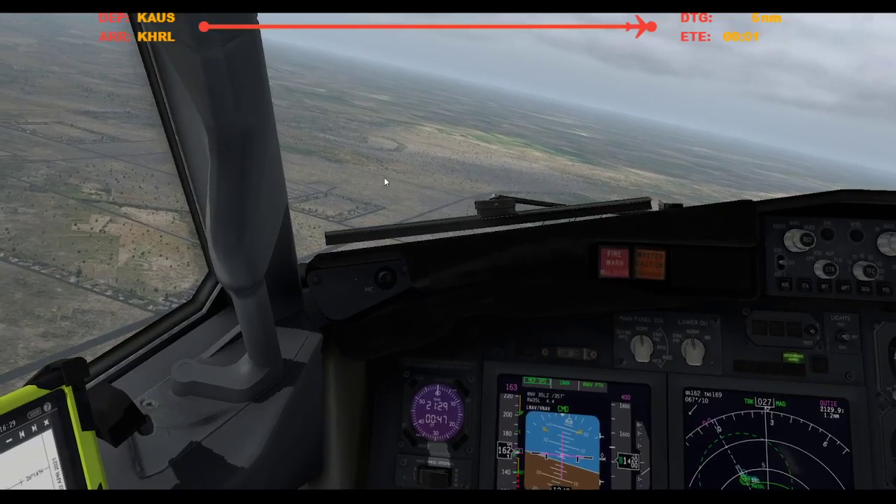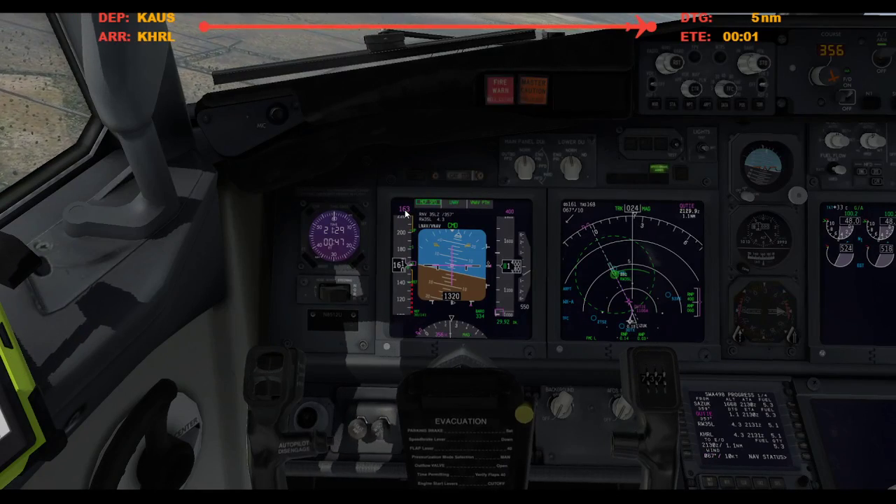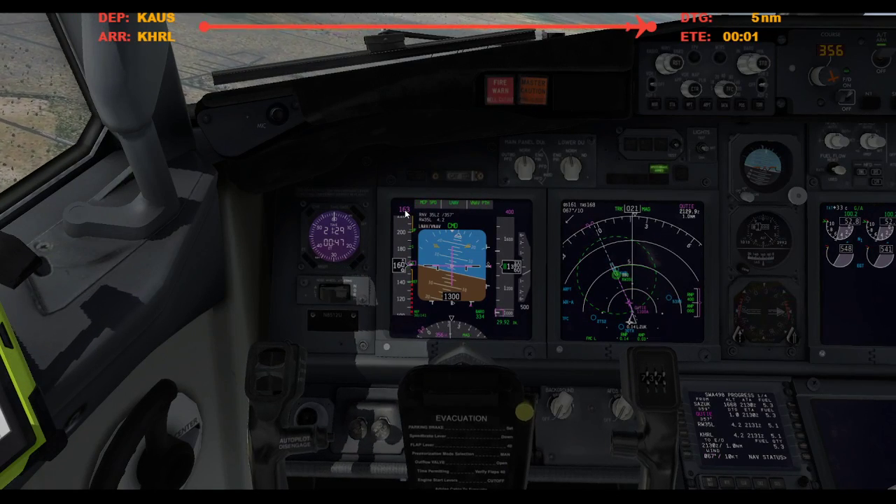Harlingen traffic, Southwest Boeing 737, turning four mile final runway 35L, Harlingen.